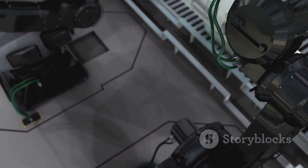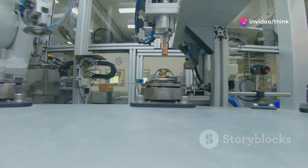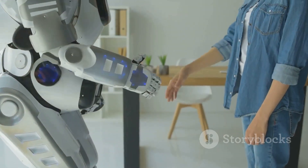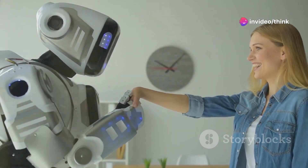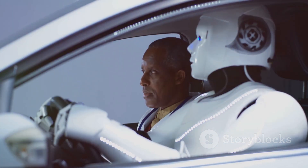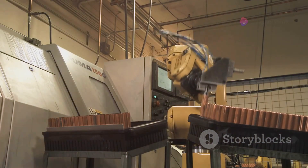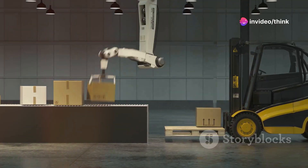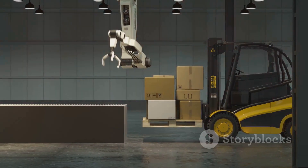But Optimus' AI goes beyond navigation. Tesla envisions a future where the robot can perform a wide range of tasks, from household chores to complex industrial operations. This requires the ability to learn new skills, adapt to changing environments and interact with humans in a natural and intuitive way. Tesla's AI team is constantly developing new algorithms and training models to enhance Optimus' capabilities. As the robot interacts with the world, it gathers more data, further refining its understanding and improving its performance. This continuous learning loop is key to unlocking Optimus' full potential and making it a truly transformative technology.